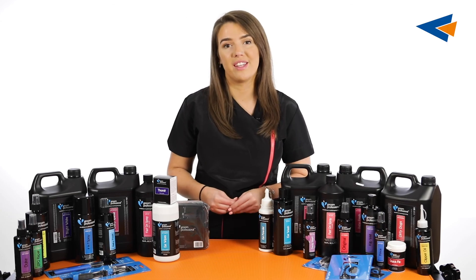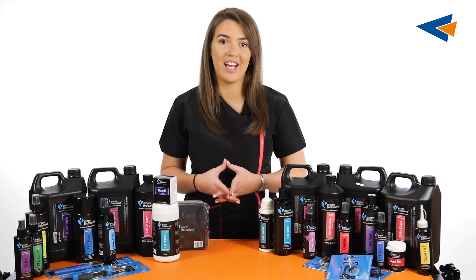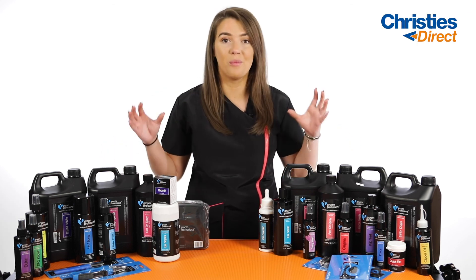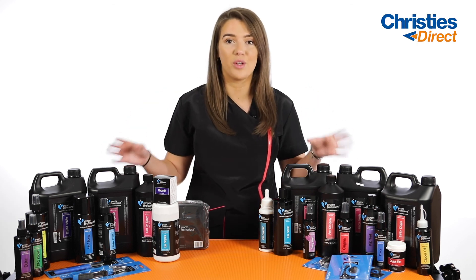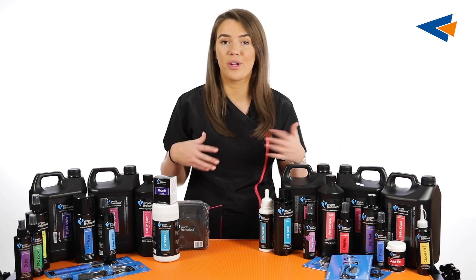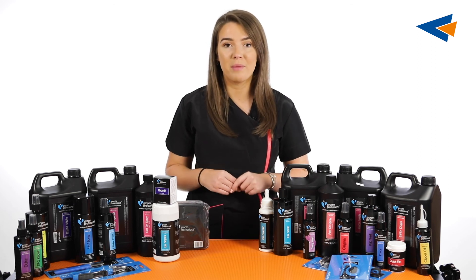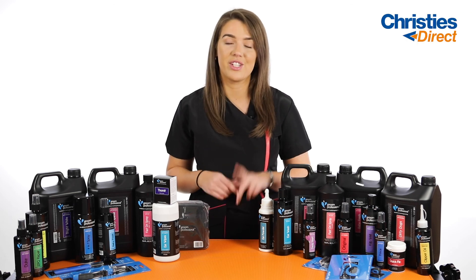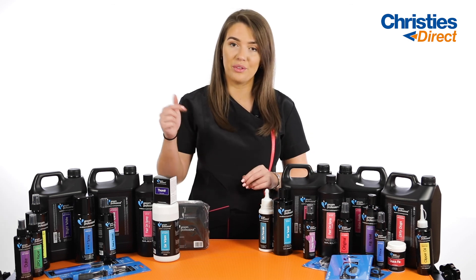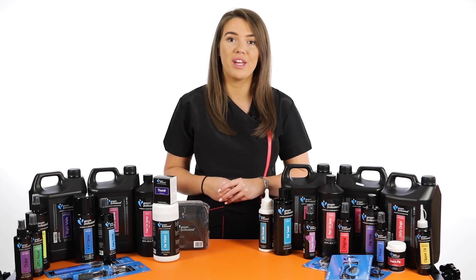Thank you so much for watching this video on the top products from Groom Professional at Christie's Direct. I really hope it was helpful in showcasing the top products in the brand and why they are some of the best selling products. Maybe you've now got your eyes open to a few products you've never seen or heard about before — if so, go and check them out on our website. Don't forget to like the video, subscribe to our channel, and turn on the bell notification below so you're notified any time we upload a new video.